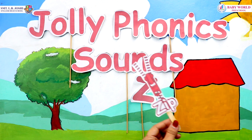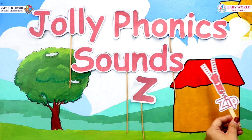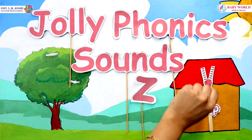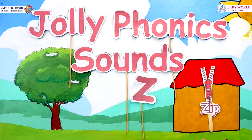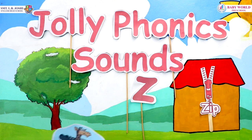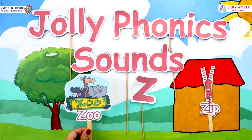Here, this is a zipper. Zippers go up and down, and you can lock your bags and pouches with a zipper to keep it safe. And this is a picture of a zoo.